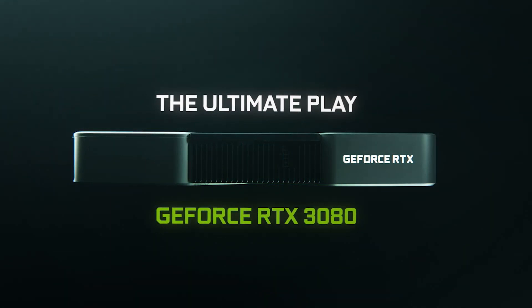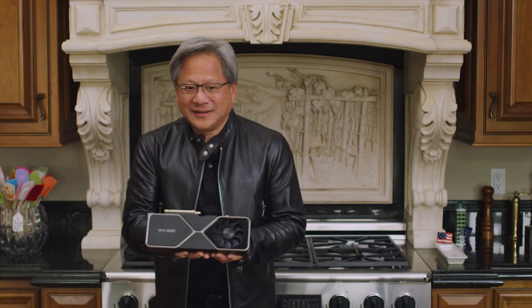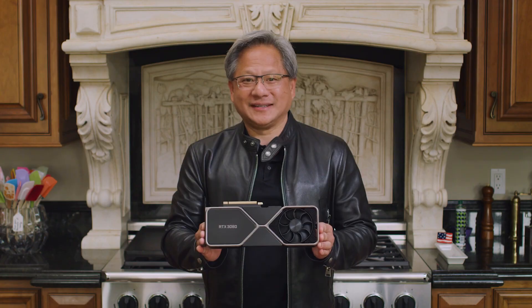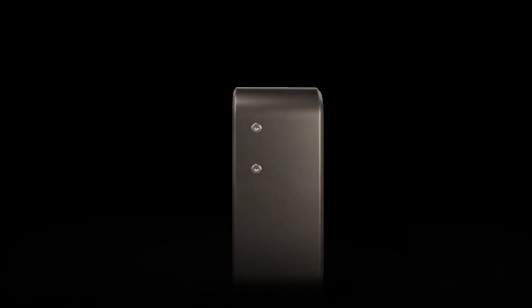The NVIDIA RTX 3080. I have one right here. Let me show it to you. It is beautiful. Look at this — the RTX 3080. It is wonderfully crafted. It's going to look beautiful in your PC. And it lights up.